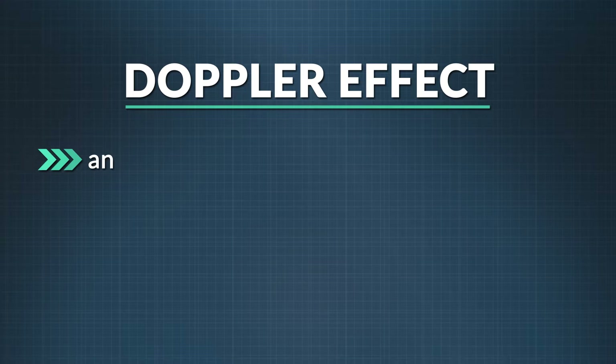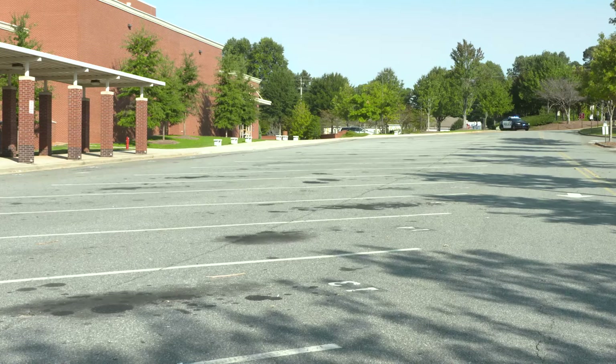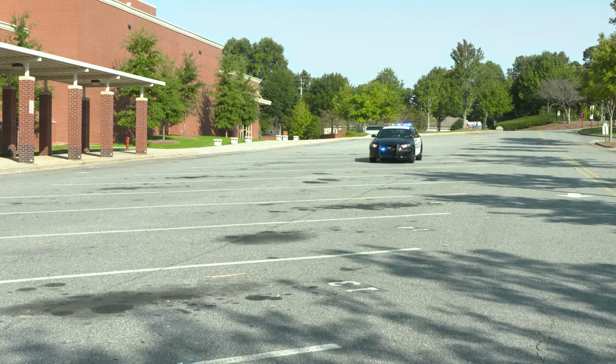Why is that? Well, you've just experienced the Doppler effect. The Doppler effect is an increase or decrease in the frequency of sound, light, or other waves as the source and the observer move toward or away from each other. As the siren blares, it emits sound waves. The more compressed the waves, the shorter the observed wavelengths and the higher the observed pitch. So the frequency that someone standing in front of the moving car will hear will be higher than the frequency that the siren is actually emitting.